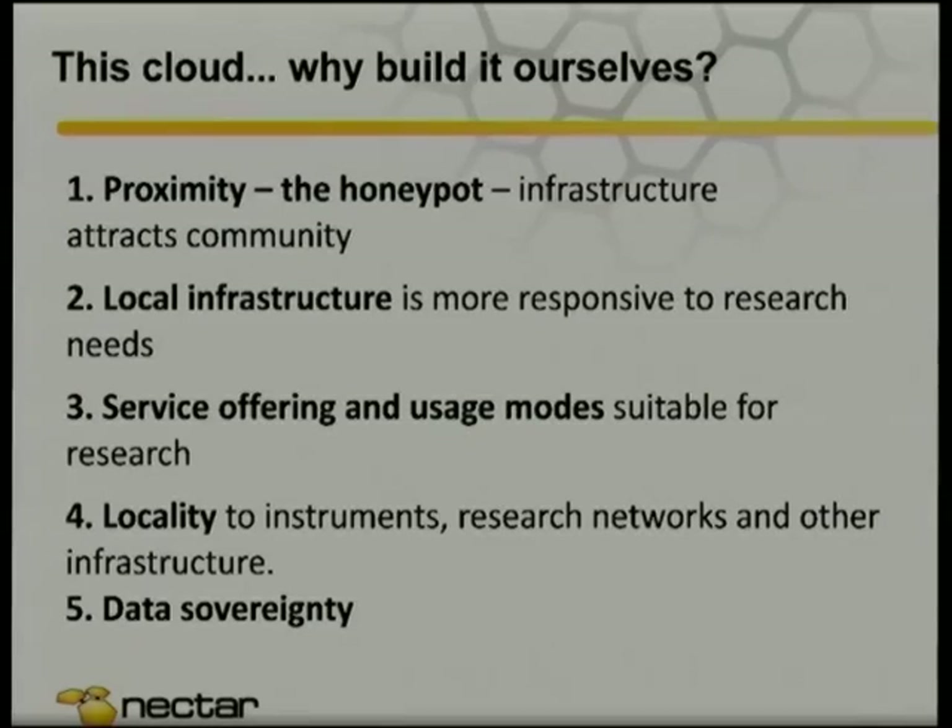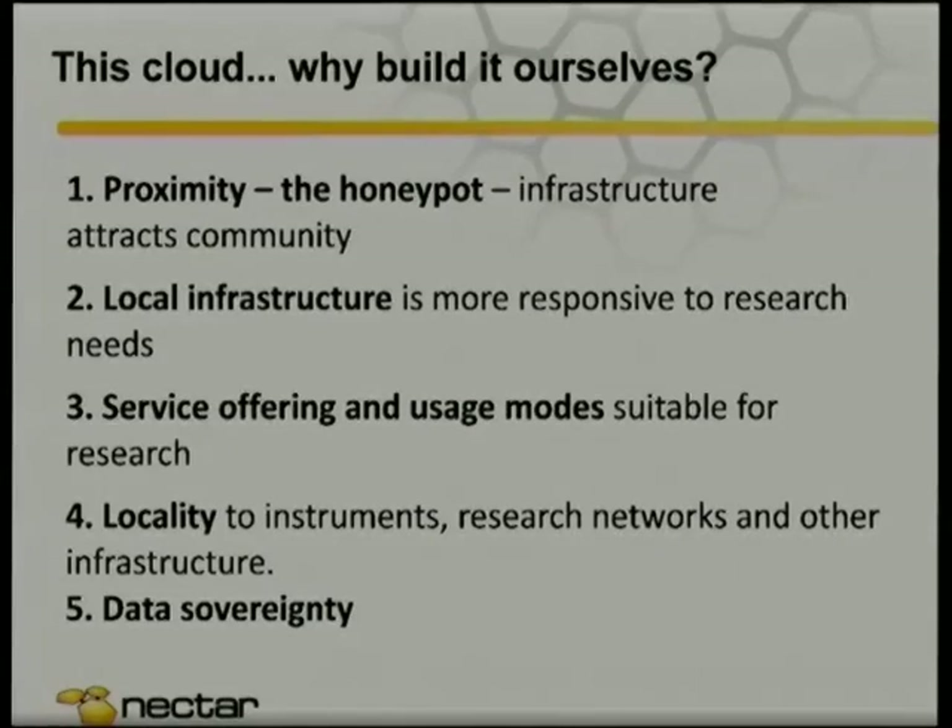Local infrastructure is more responsive to research needs. I don't know how many of you have called up Amazon saying 'I've got one researcher who really needs your cloud to do this' — you kind of get a shopfront feeling. Whereas because we're based on OpenStack, we can take feature requests even from just one researcher and actually change our infrastructure to meet their needs. Our cloud is free, which is a difficult service offering to make out of a commercial service. Anyone can log in with no approval and get two cores straight away.